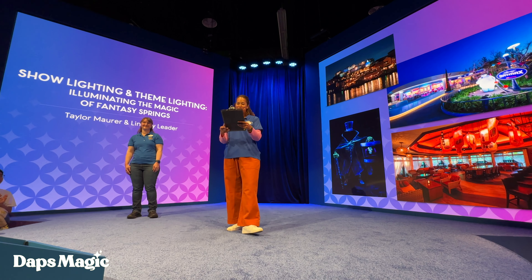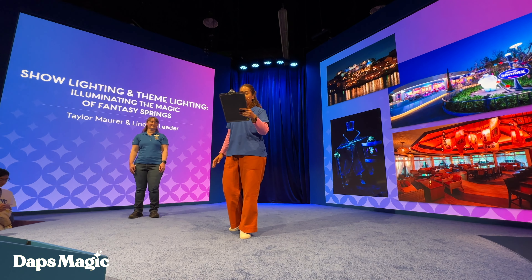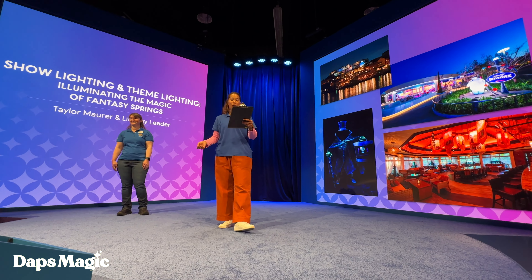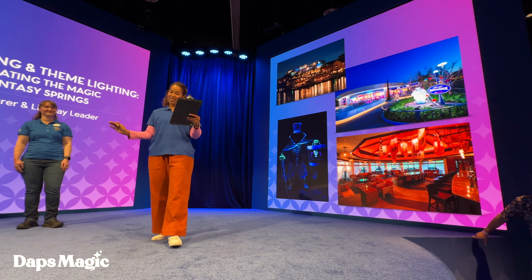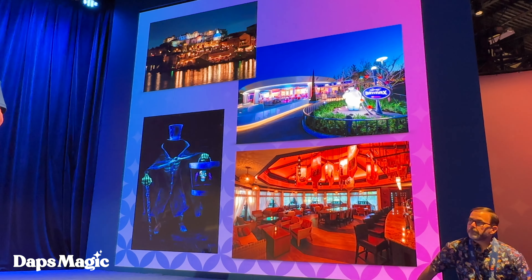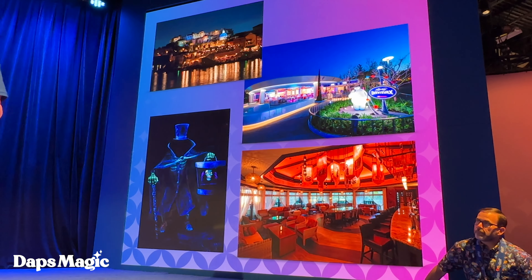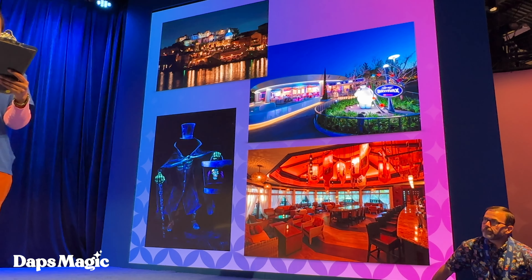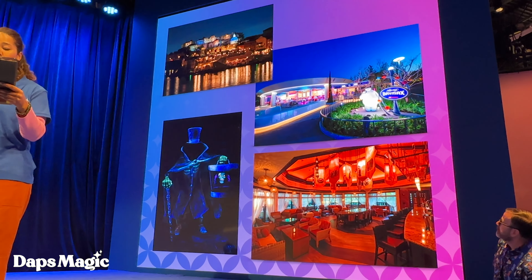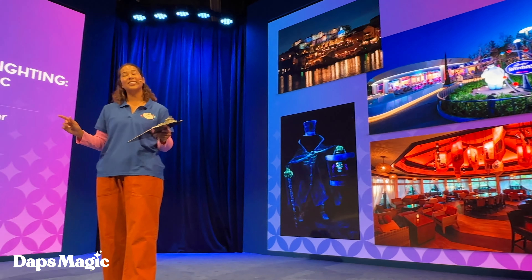Before joining Walt Disney Imagineering, some of Lindsay's lighting design work includes Harambe Marketplace and Tiffin's Restaurant, Soarin' Fantastic Flight at Tokyo DisneySea, Happy Ride with Baymax at Tokyo Disneyland. And for Fantasy Springs, she was the show lighting designer for Frozen and the Springs. She is currently the principal show lighting designer for Tokyo Disneyland and Tokyo DisneySea.